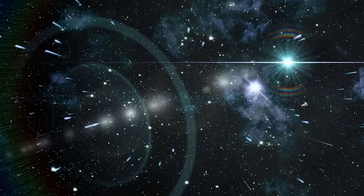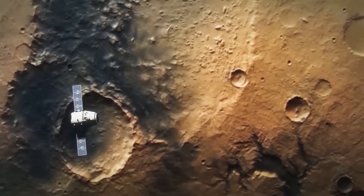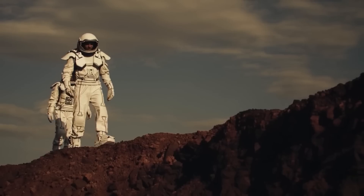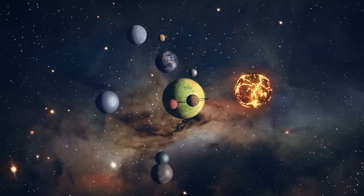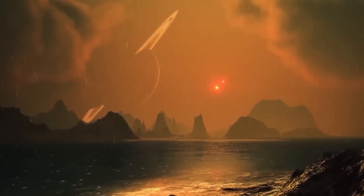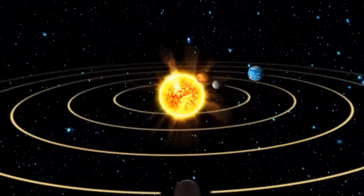Hints of unexpected chemical activity on Saturn's moon Titan have sparked speculation that there may be alien life there. The new measurements, reported earlier this week, are intriguing. Taken alone, however, they don't constitute evidence of extraterrestrials. New Scientist examines what it will take to settle the question of life on Titan.